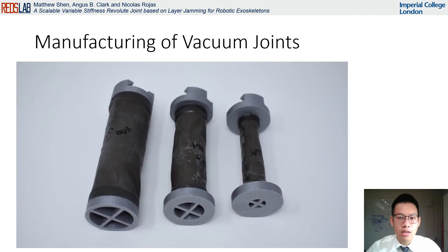Here we have the final assembled joints — from left to right, the 25 mm, the 37.5 mm, and 50 mm diameter, and their comparative sizes.